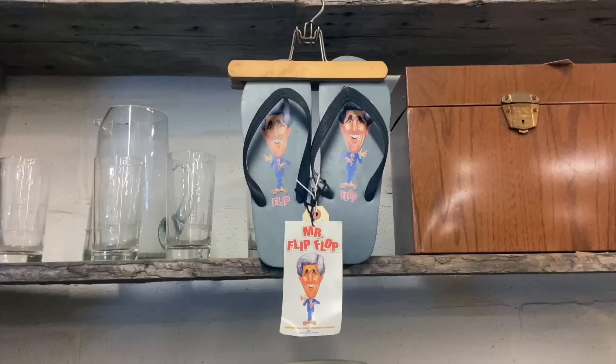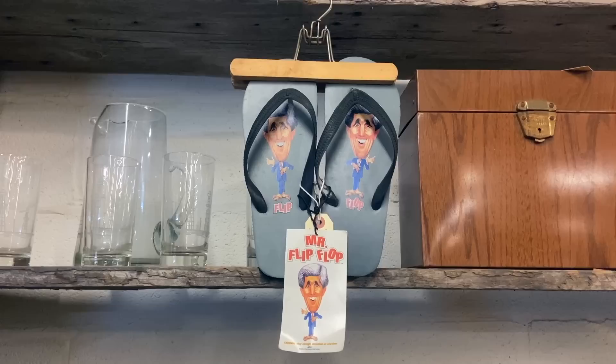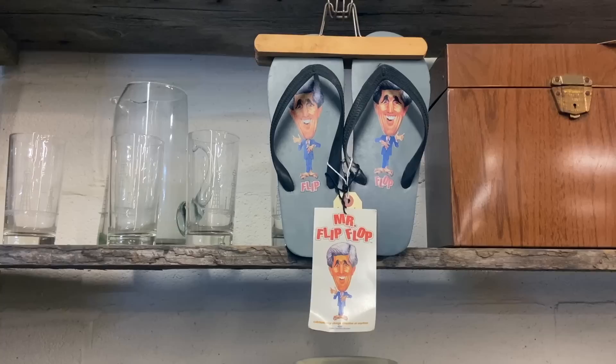If you remember a certain election in the early 2000s, John Kerry was called a flip-flopper, and someone made flip-flops with his name on them. At some point, if somebody remembers who he is in the future, this will be collectible as political memorabilia. They're only $12.